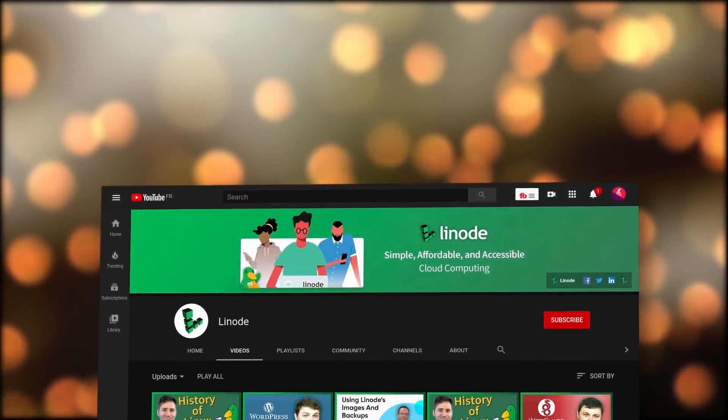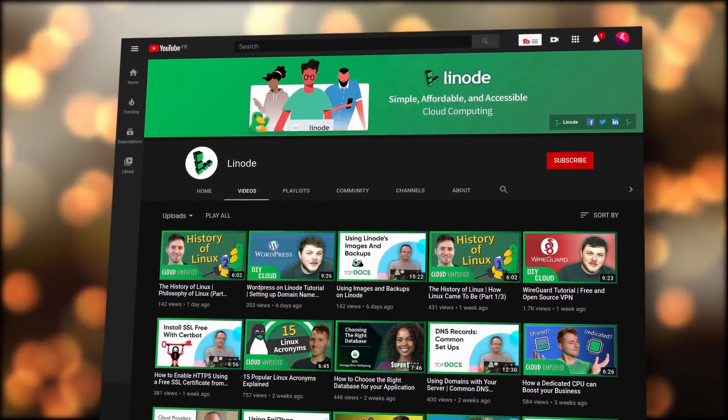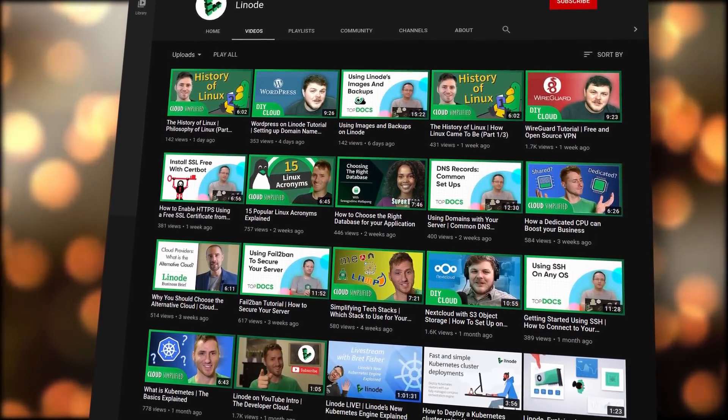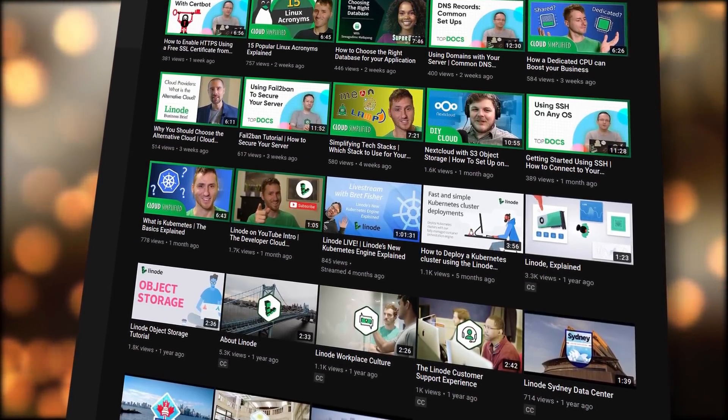Before I forget, in addition to having great written documentation, Linode also just started their own YouTube channel where you can check out video tutorials and guides, information on Linux cloud computing, and guest appearances from various experts. Check them out at youtube.com/linode.